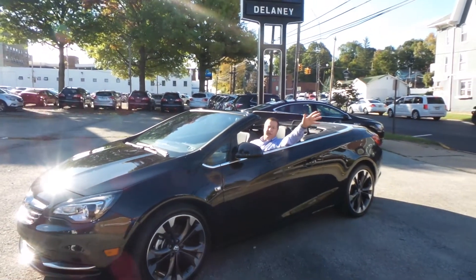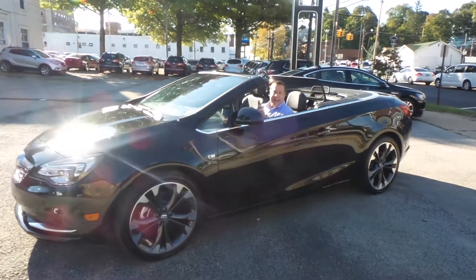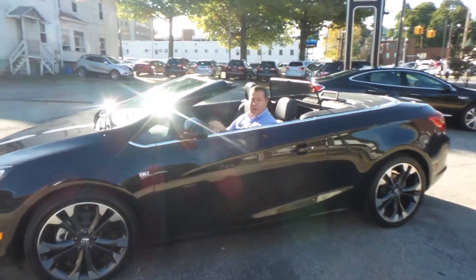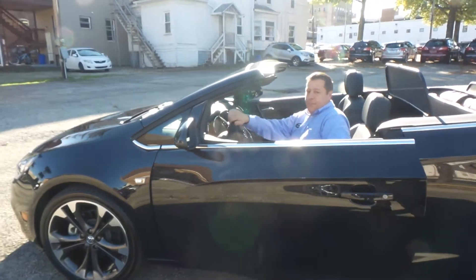Guys, take a look at this beautiful Buick Cascada. It's a 2016, and that's right, it's brand new. This has the toasted coconut metallic paint. Take a look at this beautiful paint.